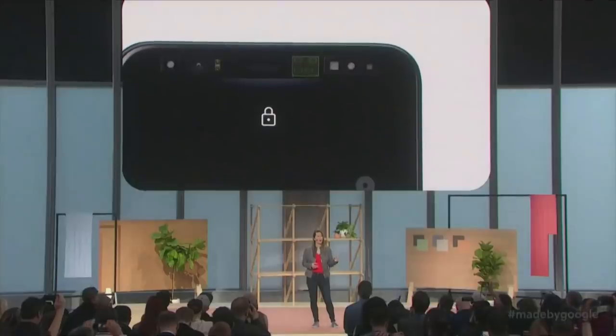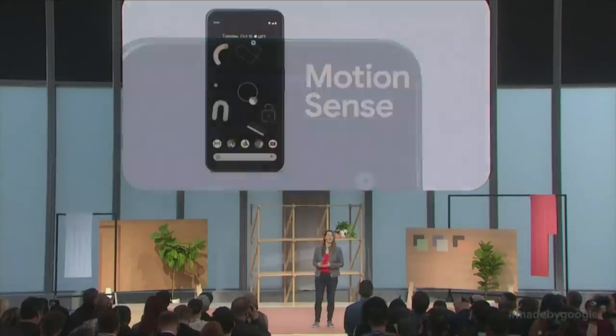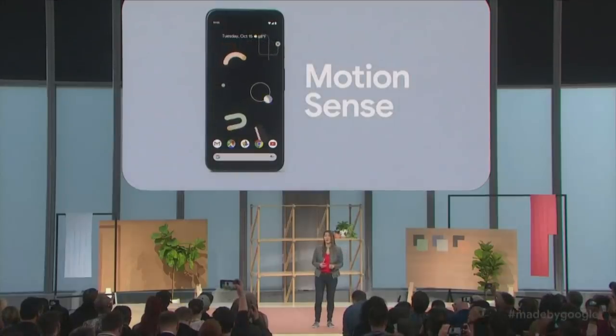Pixel 4 is the first smartphone with a radar sensor. It powers the new Motion Sense capabilities for more human interactions with your phone.